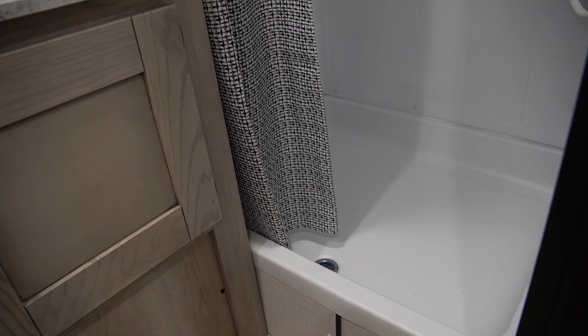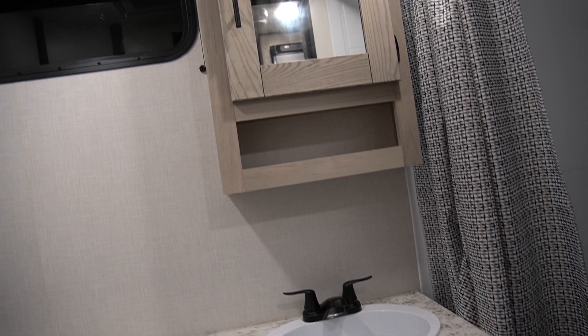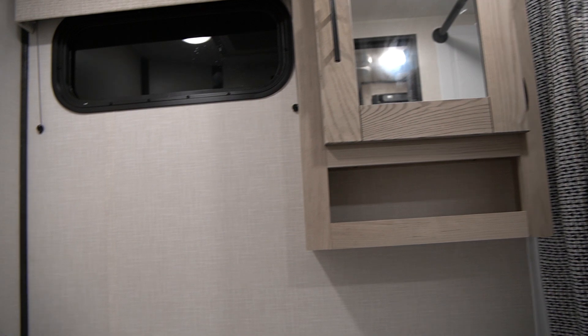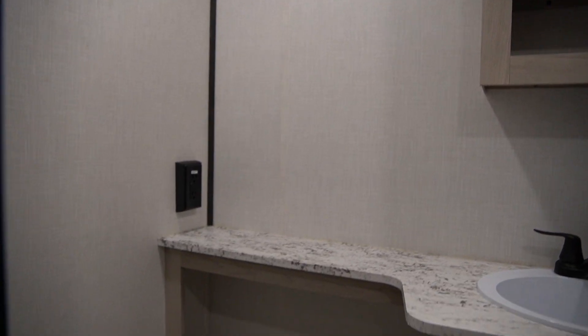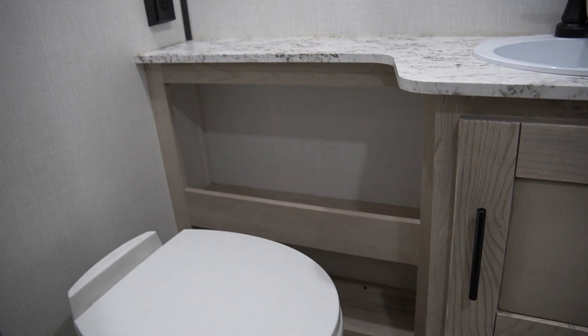Now we're going to take a look inside the very spacious bathroom. For a 27-foot hitch-to-bumper unit, this is a very spacious bathroom with a really large shower with a skylight — great for taller people who need that extra headroom. There's also nice cabinetry and a newly redesigned countertop to give you a more modern feel, along with updated fixtures as well.